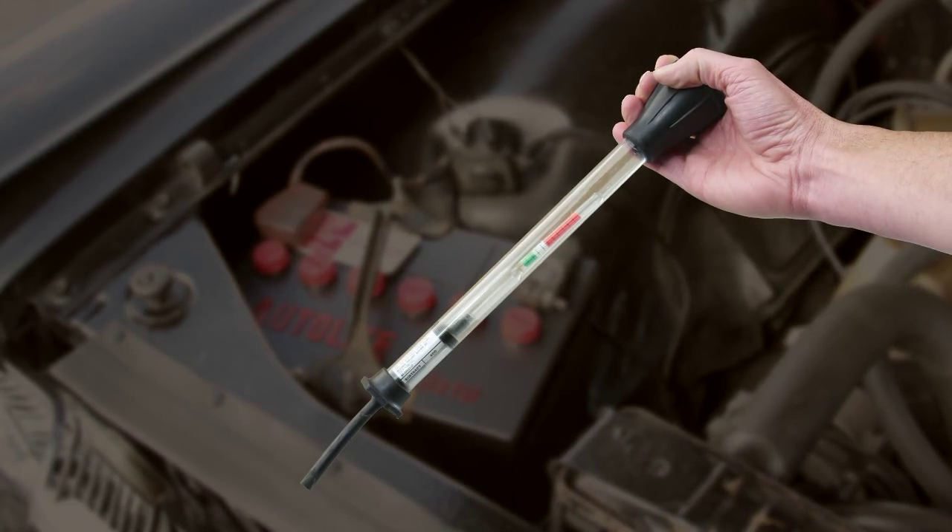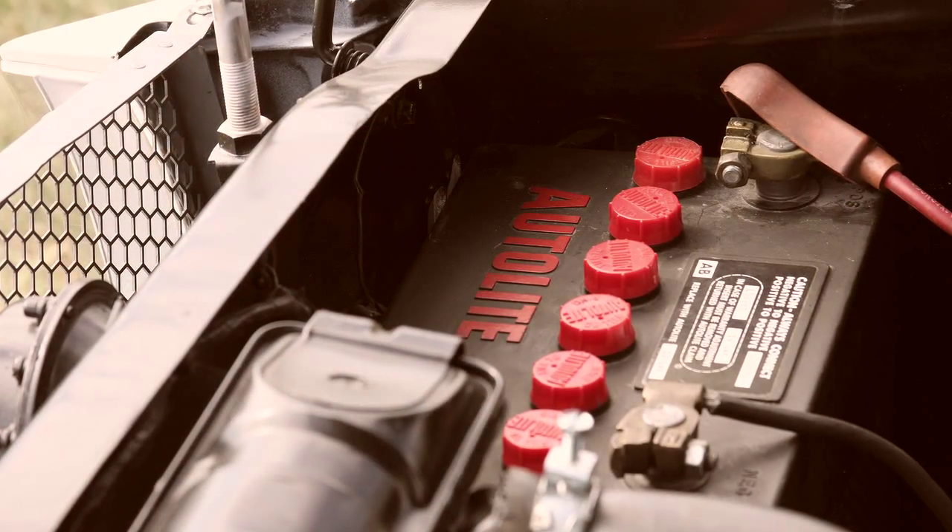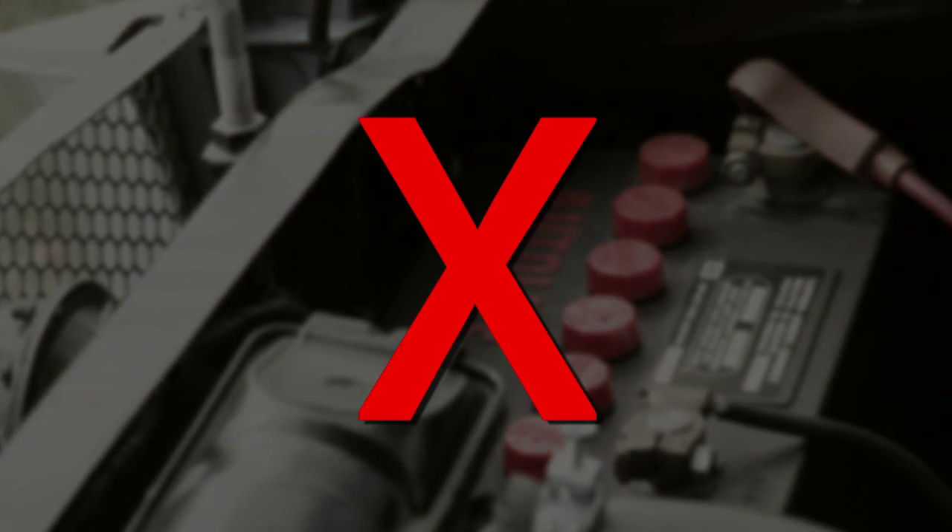The technology that was available was, for a long time, the hydrometer. While that system worked years ago, there are very many brands of batteries now in the marketplace that you can never remove the caps on.